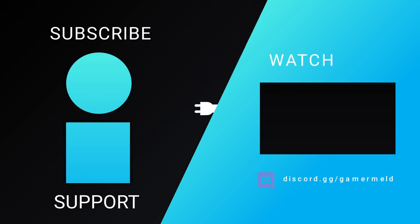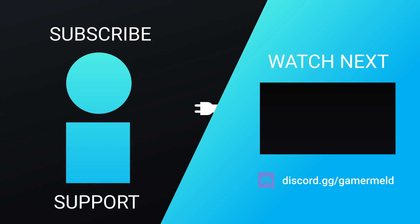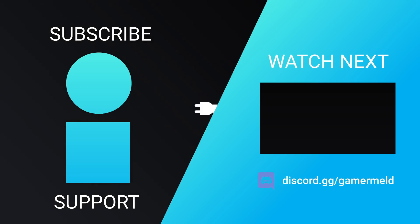That does it for today. I really hate to crush everyone's hopes about desktop Ryzen 4000, but I thought it was good to go over the update. Let me know what you think down in the comments below. If you liked the video, please subscribe, and as always, have a great day!